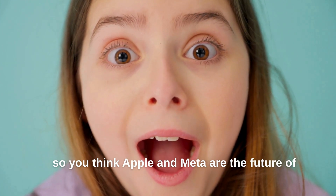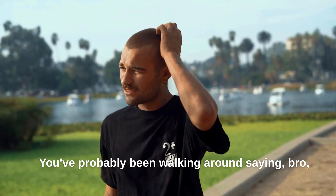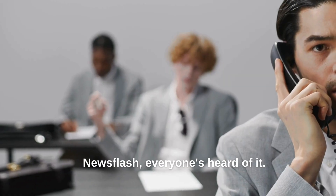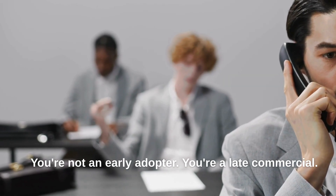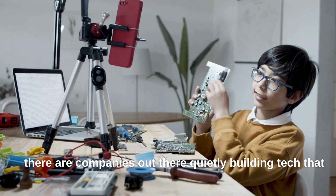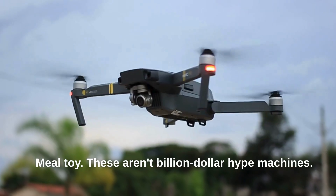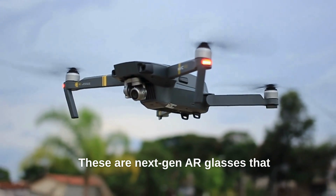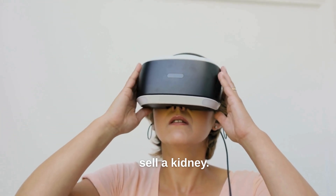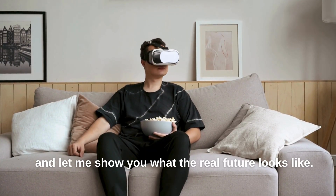So you think Apple and Meta are the future of AR? That's cute. You've probably been walking around saying, 'Bro, have you tried the Apple Vision Pro?' like it's some kind of secret. Newsflash, everyone's heard of it. You're not an early adopter — you're a late commercial. Meanwhile, there are companies out there quietly building tech that makes your precious MetaQuest look like a Happy Meal toy. These aren't billion-dollar hype machines. These are next-gen AR glasses that actually deliver without requiring you to sell a kidney. So sit back, take off your VR diaper, and let me show you what the real future looks like.